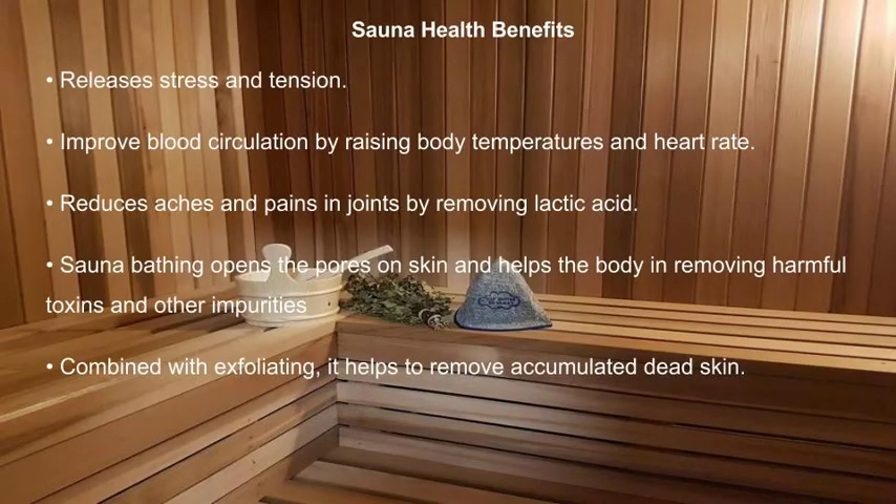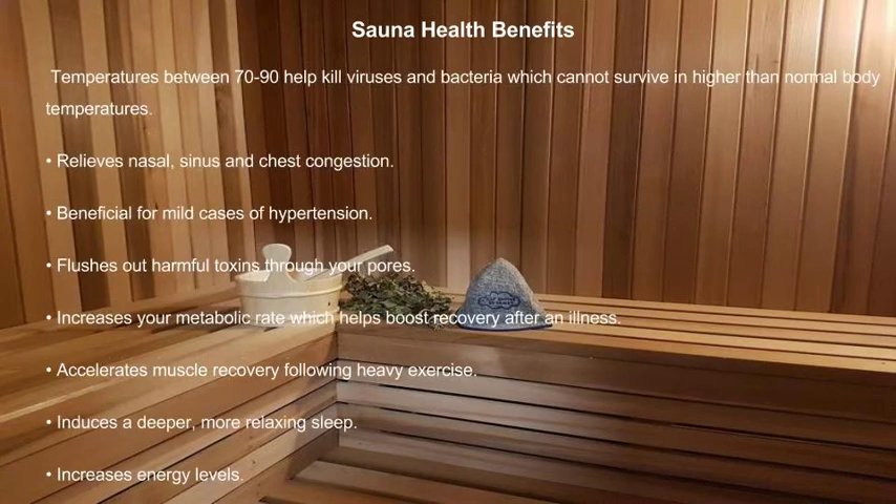Sauna health benefits include: releases stress and tension, improves blood circulation by raising body temperature and heart rate, reduces aches and pains in joints by removing lactic acid, opens the pores on skin and helps the body remove harmful toxins and other impurities. Combined with exfoliating, it helps to remove accumulated dead skin.